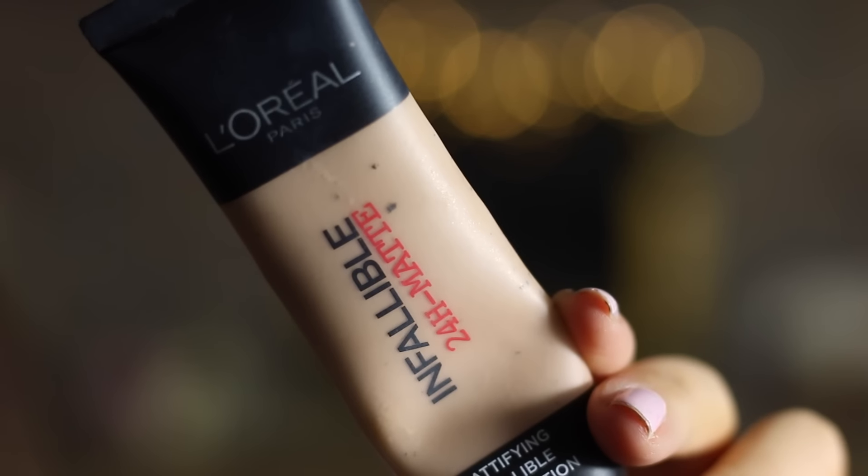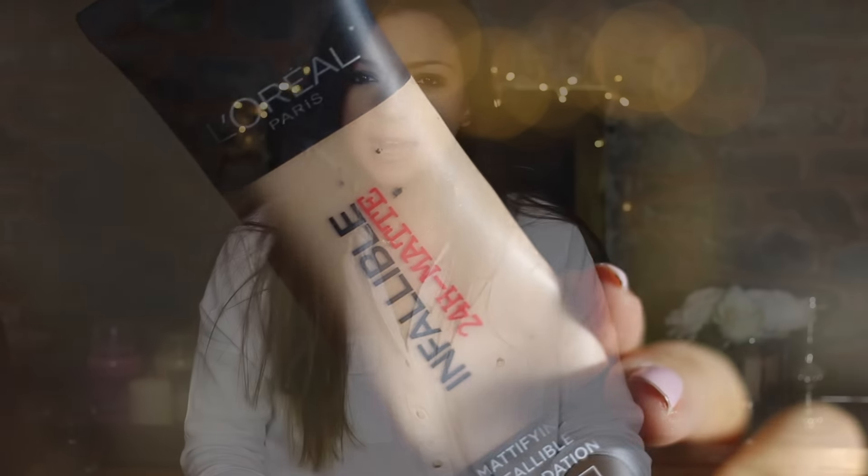First of all, we're going to start off with a foundation. I'm not sure if I've spoken about this foundation before in a favourites video, though I definitely mentioned it in my everyday makeup routine and loads on my blog. It's the L'Oreal Infallible Mattifying Foundation. I bought this back in December when I wanted something quite long-lasting and a bit more heavy duty, but also something cheap because it was Christmas. It was in Superdrug for about seven or eight pounds — one of the cheapest drugstore foundations you can get. And it is amazing.